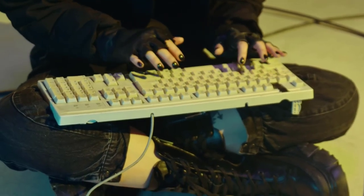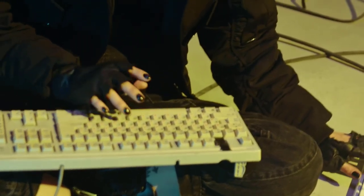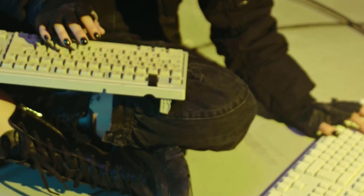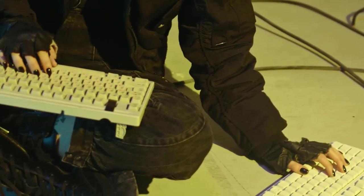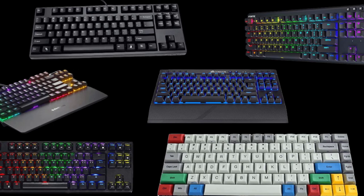Ending this video, we hope that this gave you a rough idea of what TKLs you can go for. Even though it depends on your budget, there is always a keyboard that's going to fit your needs at a specific price. These were our best price-to-performance TKL keyboards. Do let us know your views in the comment section below.